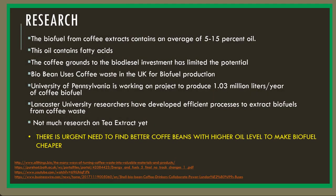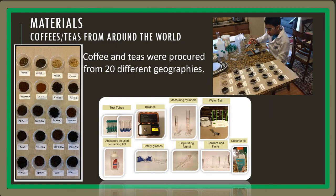I did some research and found that the biofuels of coffee extracts contain an average of 5–15% oil. There is an urgent need to find better coffee beans with higher oil levels to make biofuels cheaper. For this project, I procured 20 different coffees and teas from around the world. Other materials I used are shown.